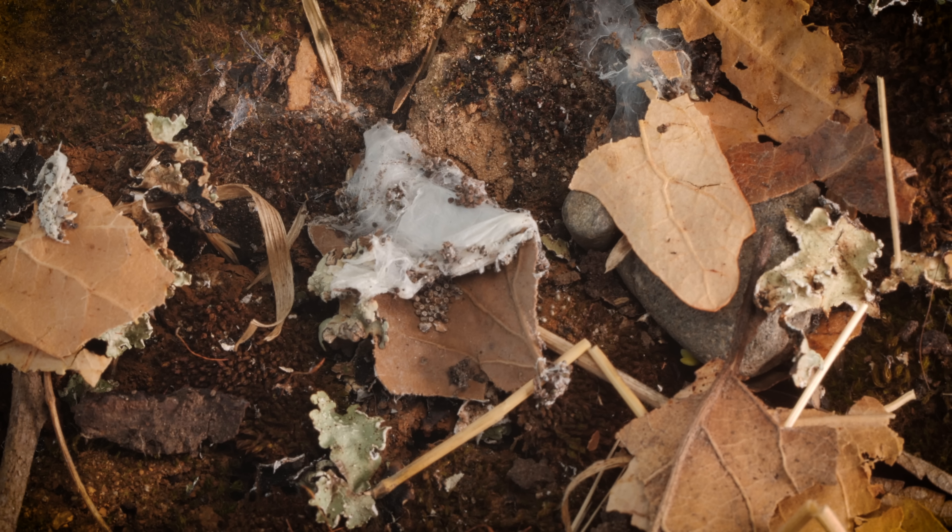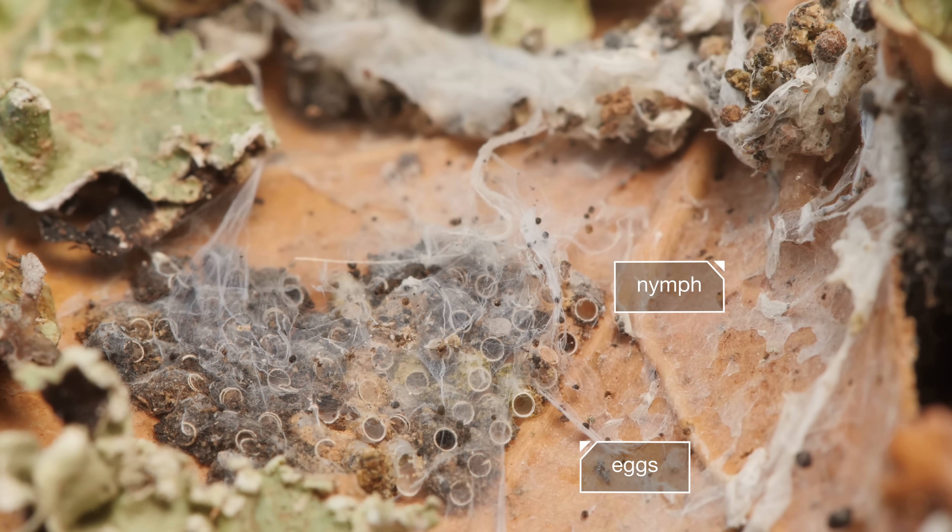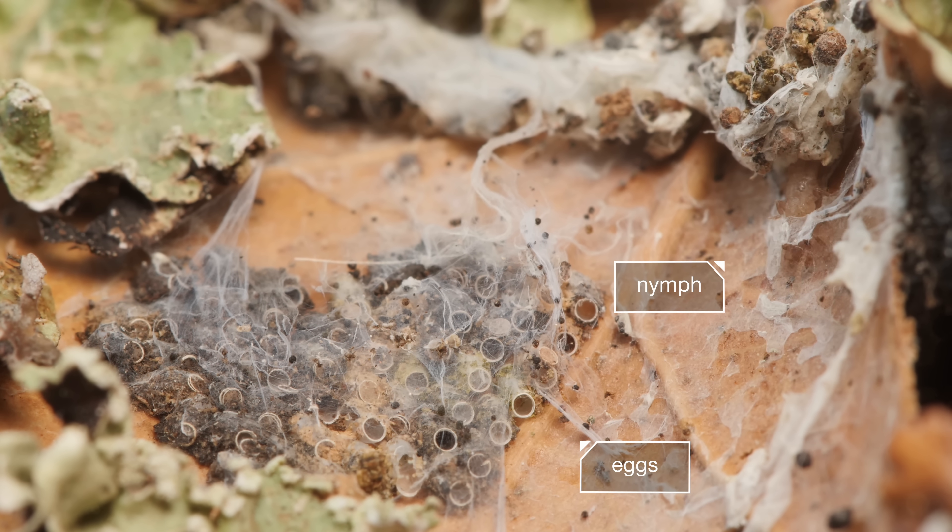Small price to pay for the ability to weave an entire hidden world — one that will keep the web spinners and their young safe for generations to come.